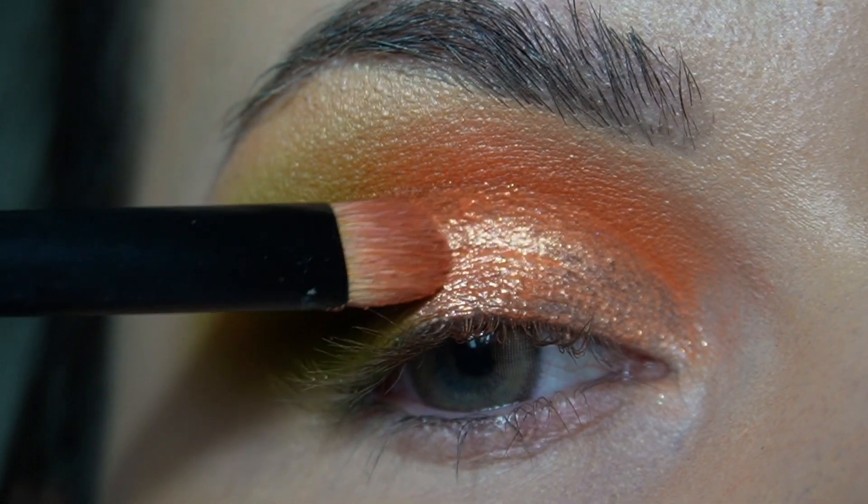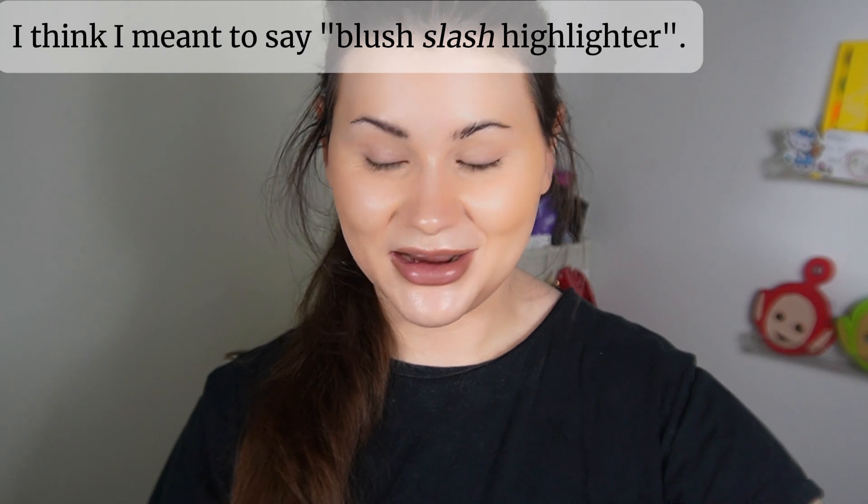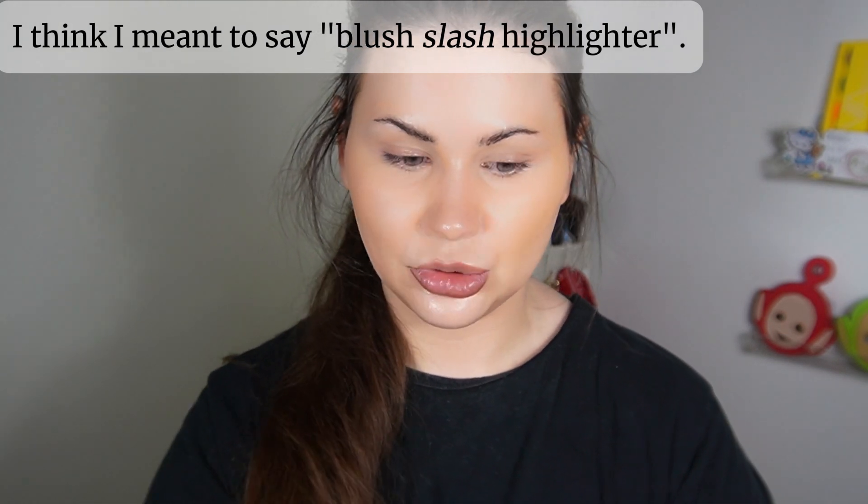I actually like to use those cream eyeshadows as highlighter or blush on the cheeks depending on what shade it is. Today I figured that I should try the shade on the cheeks and see how it works as a blush or slight highlighter. I have no idea how it's going to look but it's such a beautiful shade so I'm going to try it. I'm going to take this little brush from the Profusion Jurassic World collection. I really like this brush because it's such a nice size.